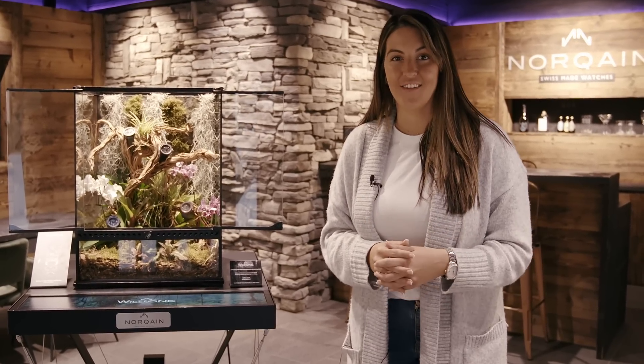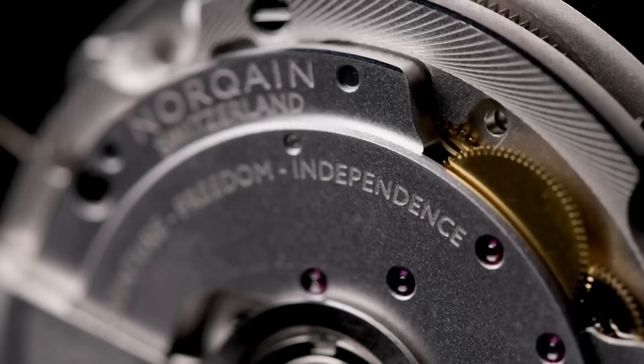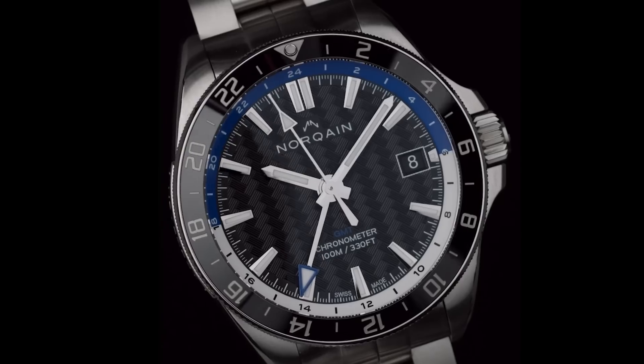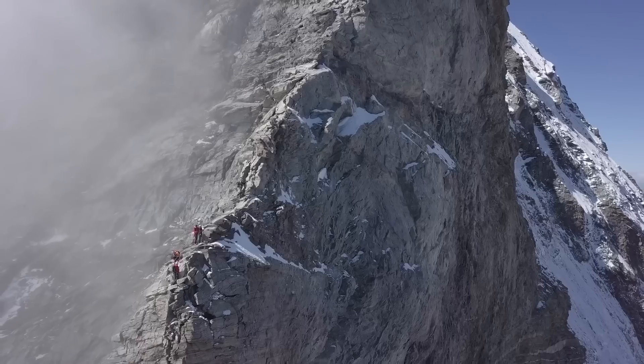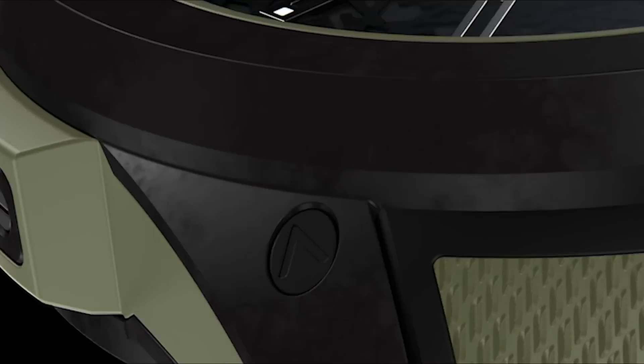We're here at the beautiful NORQAIN Boutique in Zermatt, Switzerland to take a closer look at the new Wild One Independence Collection. This is the exciting result of two years of hard work between NORQAIN, watch industry legend Jean-Claude Biver, and leading Swiss suppliers to create the ultimate high-performance sports watch.